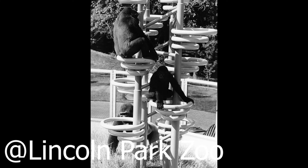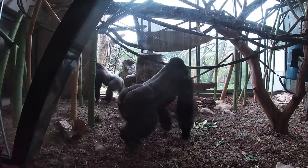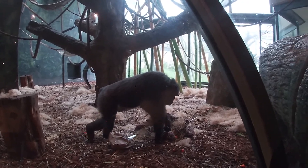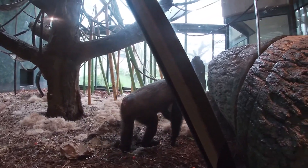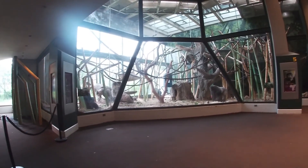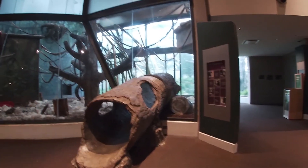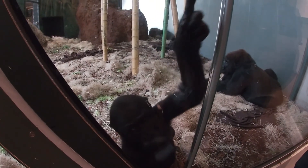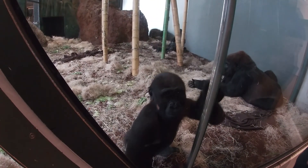Nearly 25 years later, in 2004, the zoo used roughly $26 million to build a sanctuary four times larger than their previous one, that through time became one of the country's better homes for these African apes.